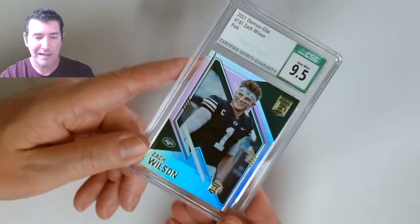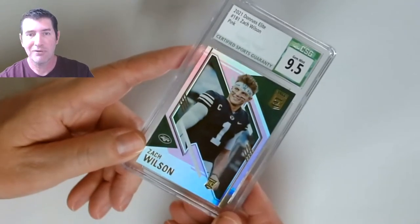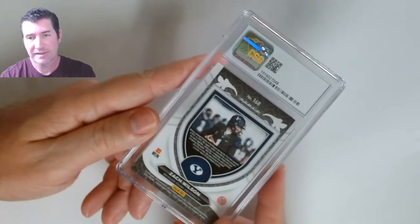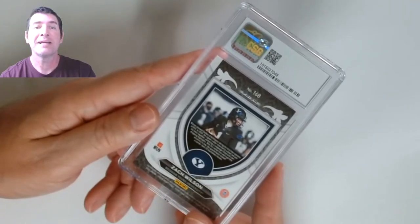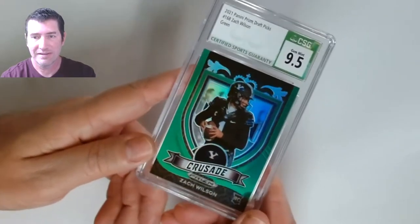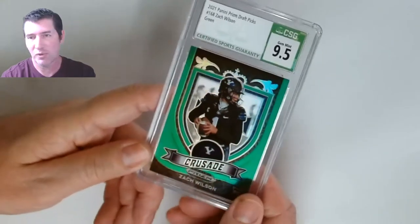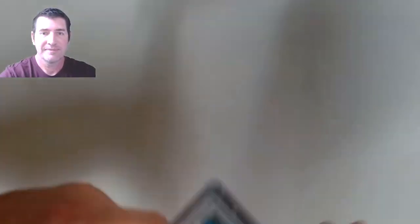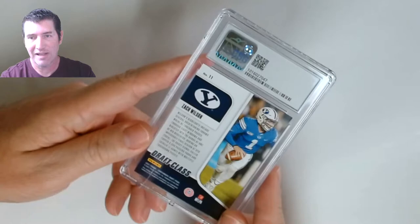I did put time into this — I took the magnifying glass out with the little light on it that I got off Amazon for five bucks, so I did invest in that. Zach Wilson again — this is the Prism, the Crusades. Those Crusades were so hard to get centered. Nine five, green Crusade — I had to get this one slabbed. Three for three so far! Zach Wilson Draft Class out of Panini Contenders Draft Picks — I like these draft class rookie cards — 9.5! Four for four!